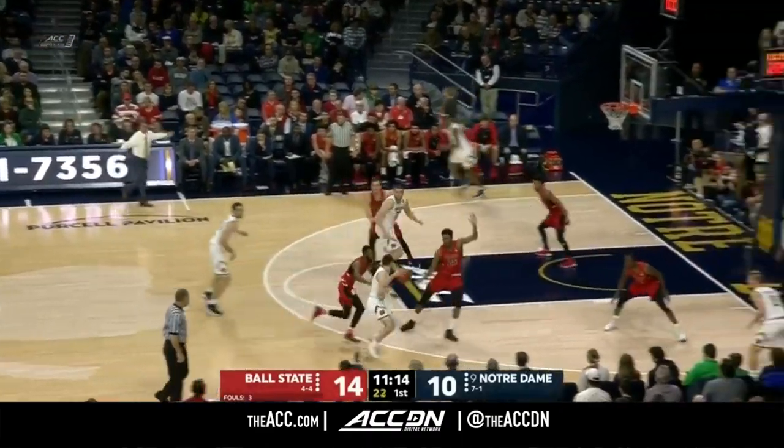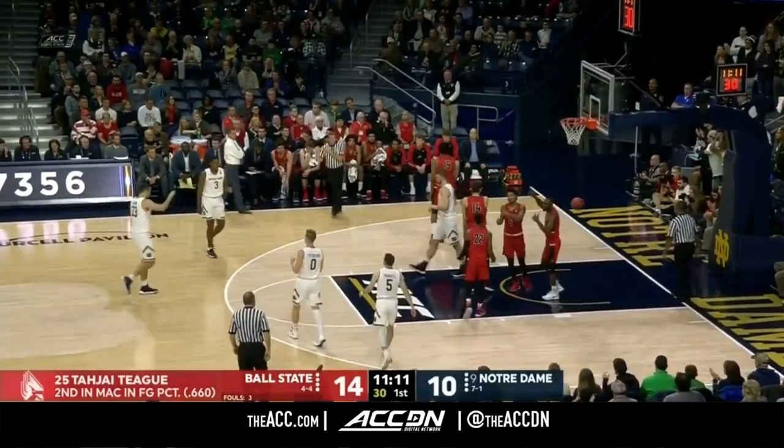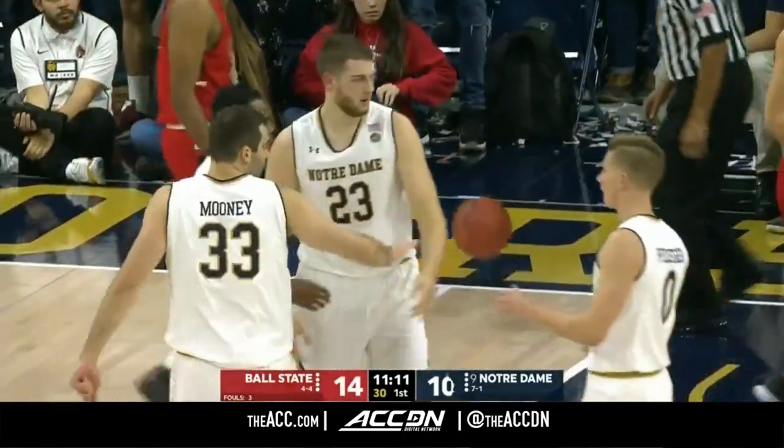Phenomenal in his redshirt sophomore season — second in the MAAC coming into tonight in field goal percentage. And after missing time with an injury, he's been really dominant for the Cardinals.